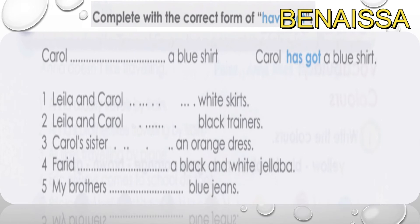Now let's practice the verb 'have got' and 'has got.' Complete the sentences with the correct form. For example, Carol has a blue shirt — we write 'Carol has got a blue shirt' because Carol is singular and feminine, so we use 'has got'.